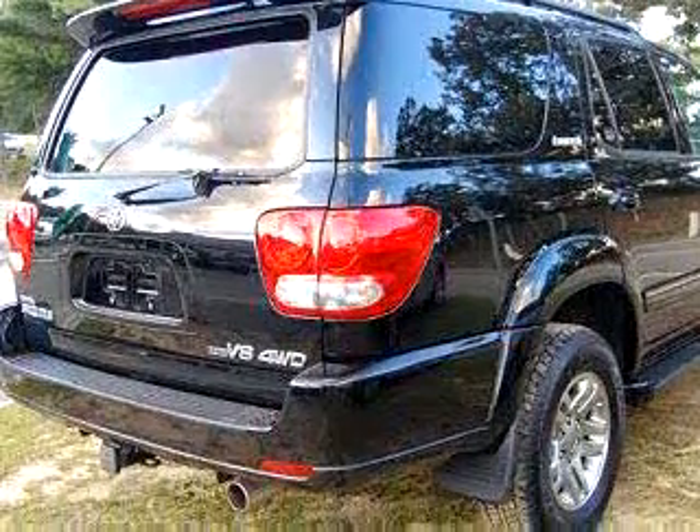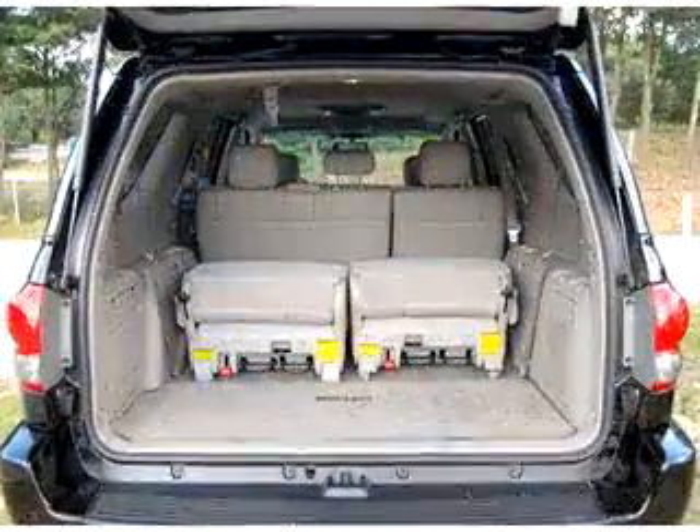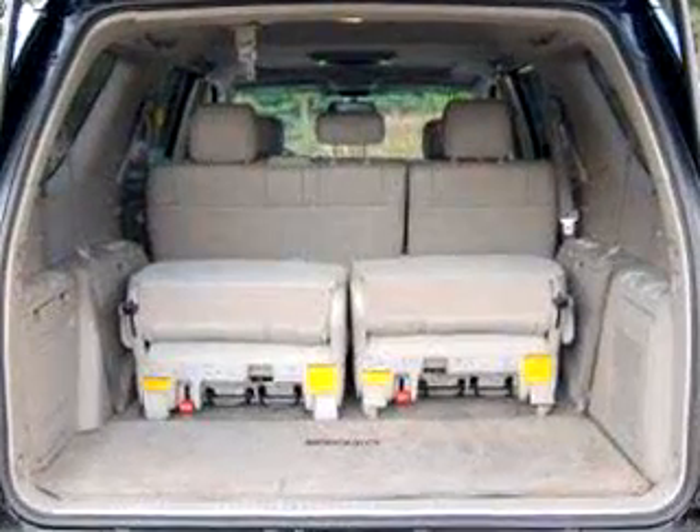Enjoy the drive, feel safe, and have peace of mind in this 06 Toyota Sequoia Limited. See us at Sullivan Brothers Toyota Chrysler or Dodge Cyan Kia today.